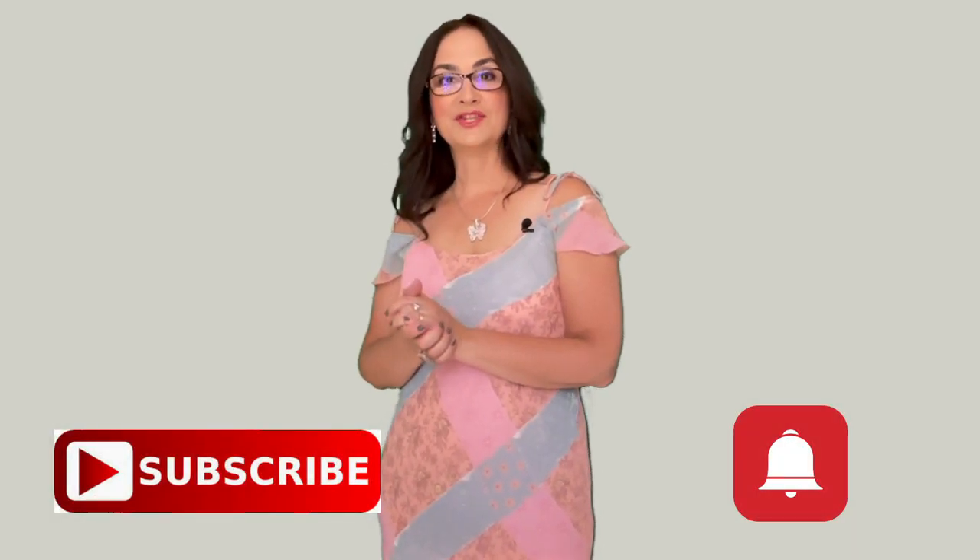I hope you liked this video. If you liked it, press the like button, don't forget to subscribe to this channel and turn on the notifications. Watch my next video here!